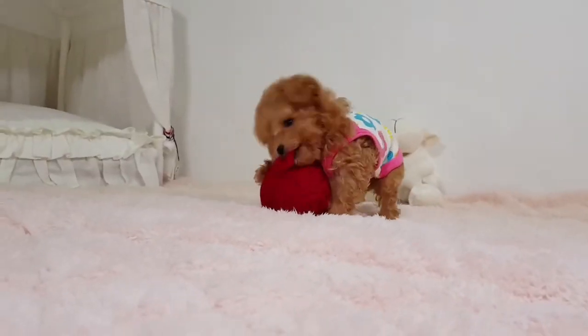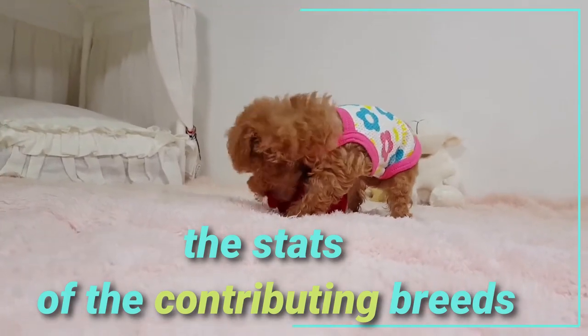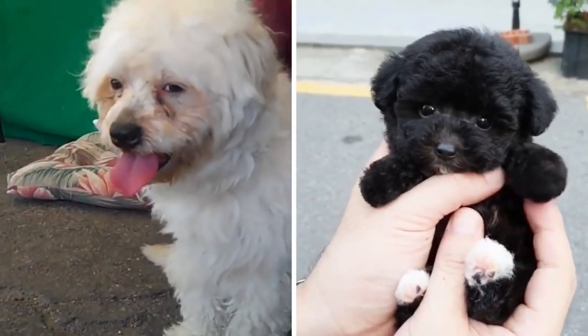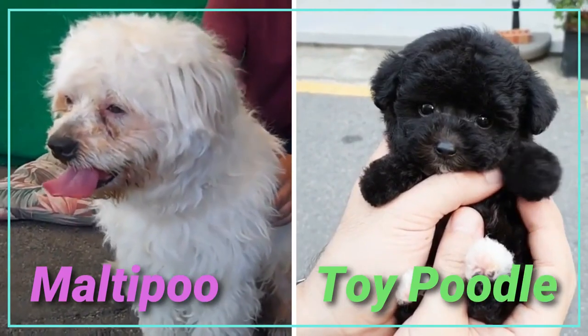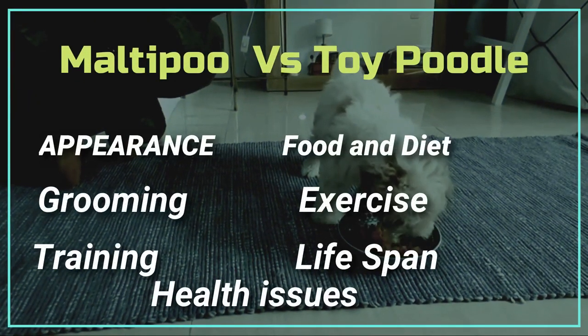When you have a hybrid dog, it's always interesting to look at the stats of the contributing breeds. It can also be eye-opening to see the side-by-side differences between the Maltipoo and the Toy Poodle. In this video we will cover the following topics.